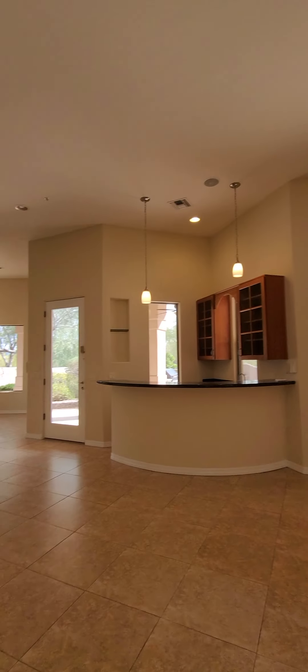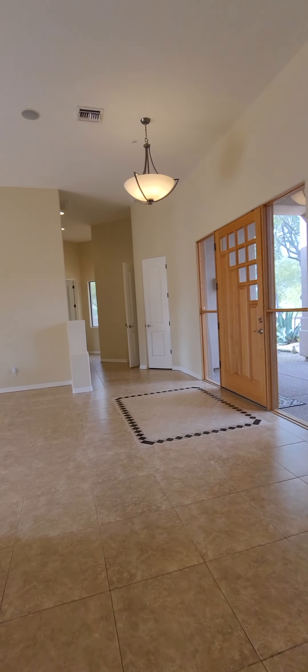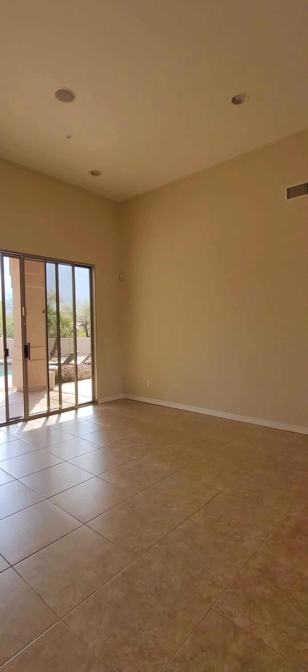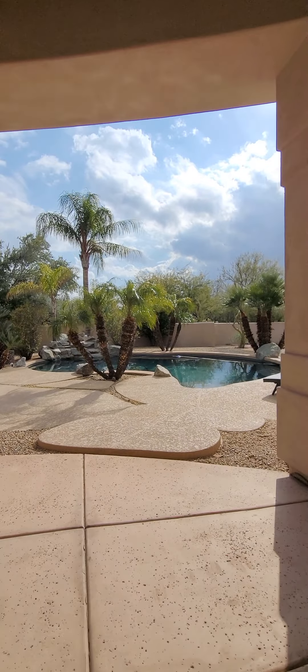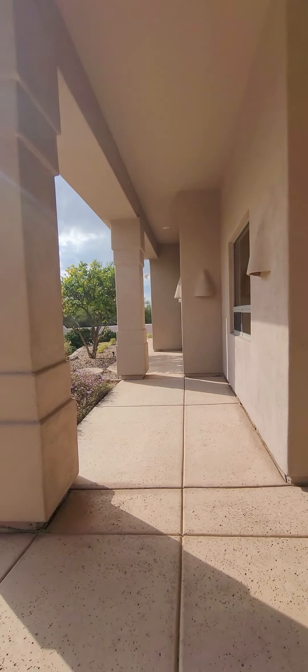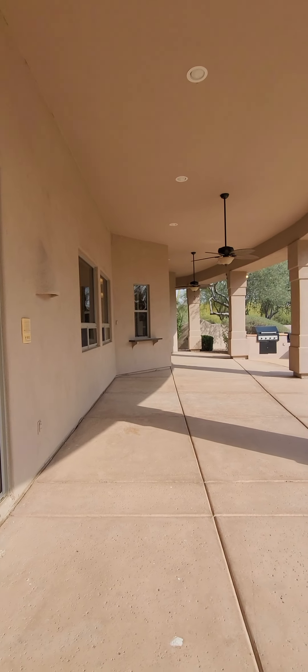We've got high ceilings, fans, and drop lights throughout. Let's go outside and check out the pool. This is like a breezeway — a nice area to hang out.